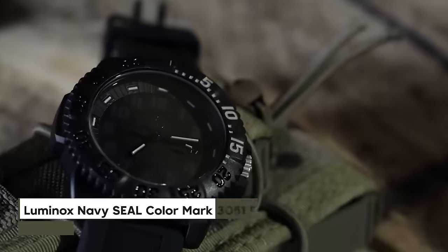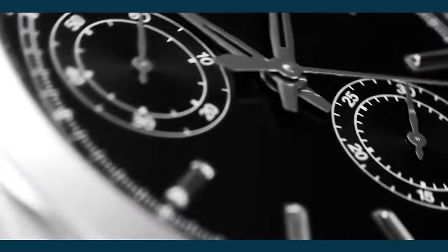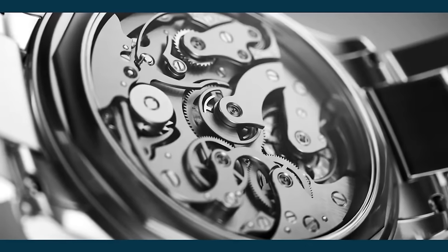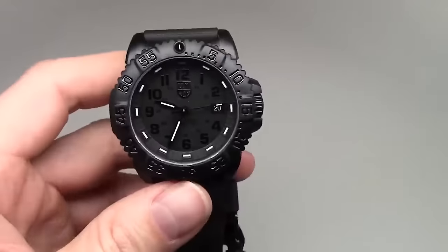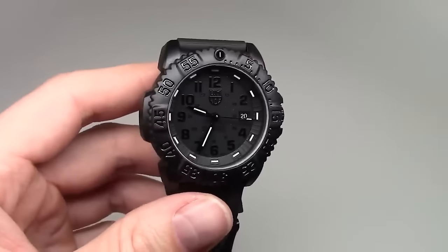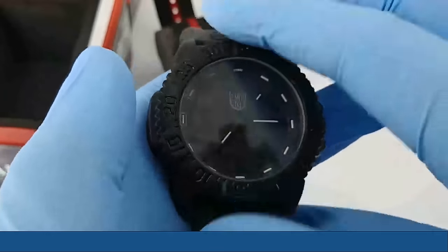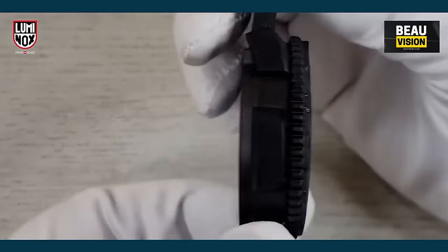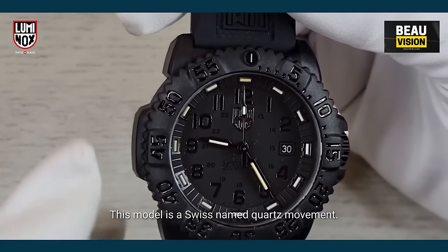At number 10, we have the Luminox Navy Seal Color Mark 3051.BO wristwatch. This watch stands out with its unique turtle-shaped design, featuring a protected crown and a diver bezel. It's water-resistant up to 200 meters. The Luminox lighting system ensures easy readability in any situation without needing extra power. The dial window is made of durable glass mineral, with an analog display, a case diameter of 44 millimeters, a thickness of 14 millimeters, and a silicone band 14 millimeters wide. This watch uses a Swiss quartz movement.